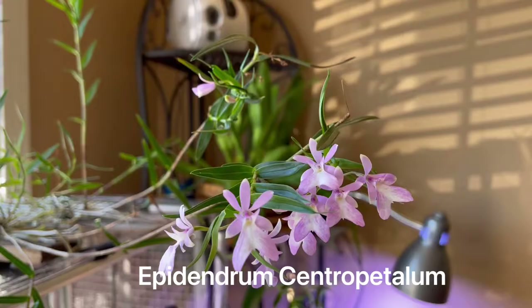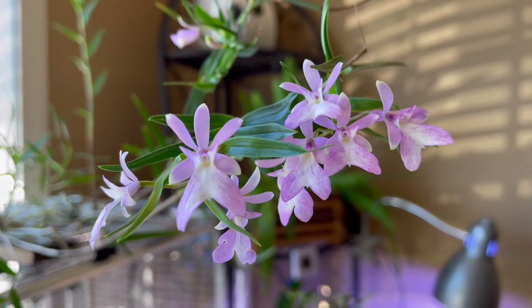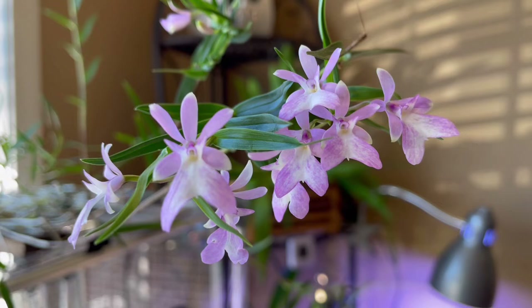Epidendrum centripetulum is an orchid species identified in 1852, native to Nicaragua, Costa Rica and Panama.